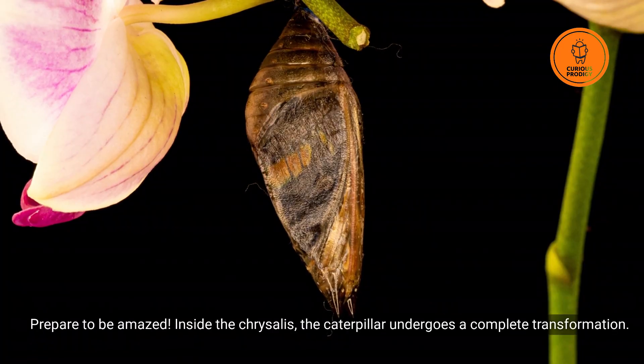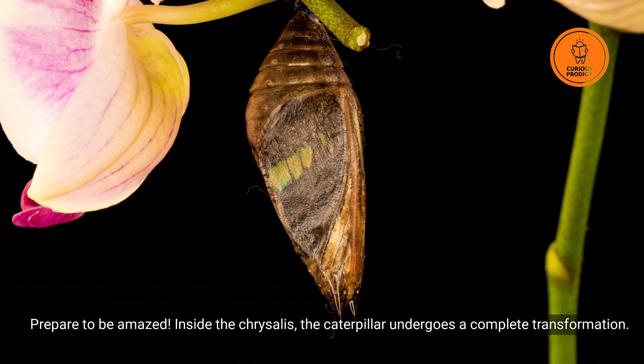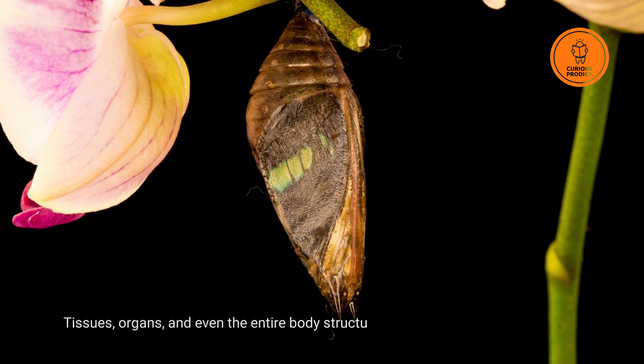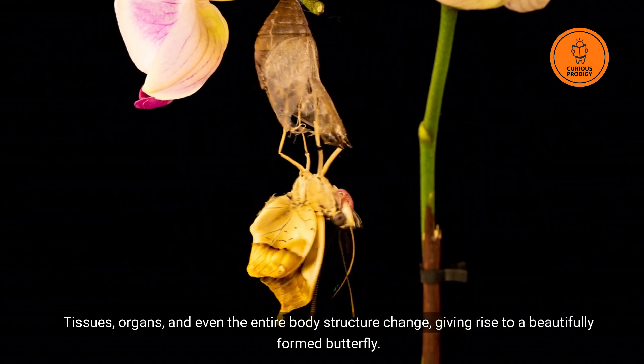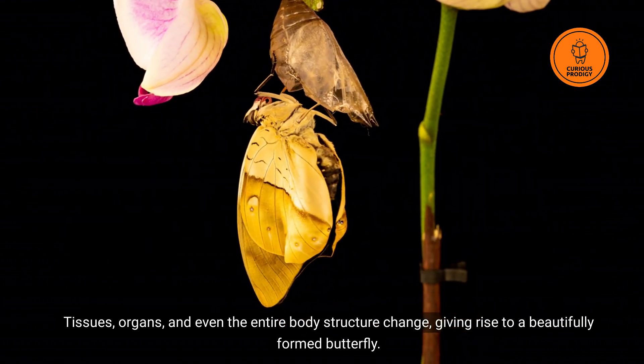Inside the chrysalis, the caterpillar undergoes a complete transformation — tissues, organs, and even the entire body structure change, giving rise to a beautifully formed butterfly.